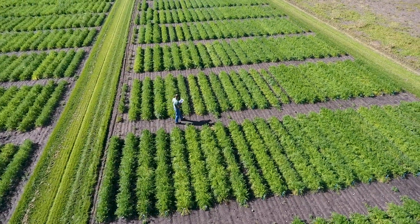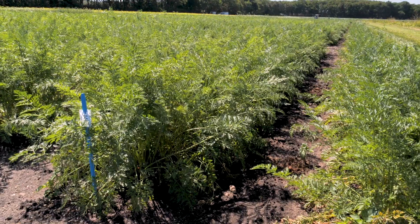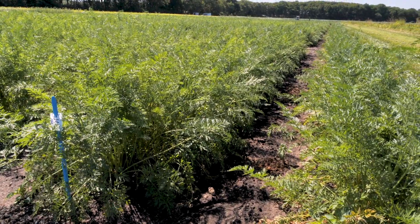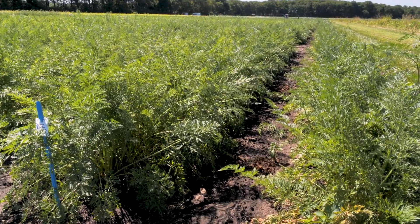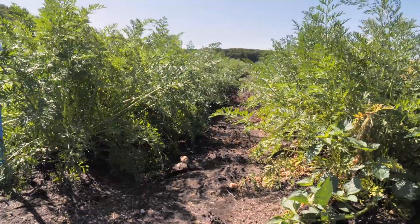We are here at our carrot selection field in the Netherlands, as you can see behind me. This trial is especially placed here for screening for bolting tolerance. We sow these carrots early to be able to see the differences in bolting tolerance.